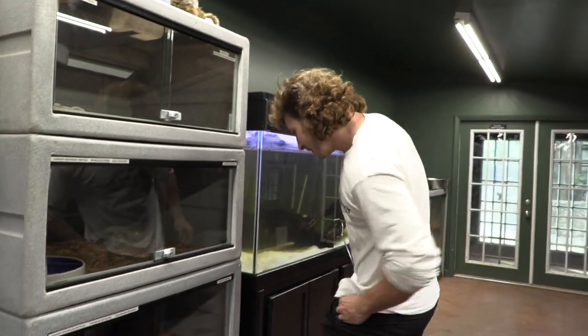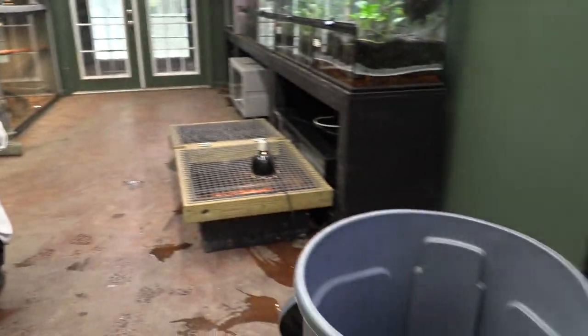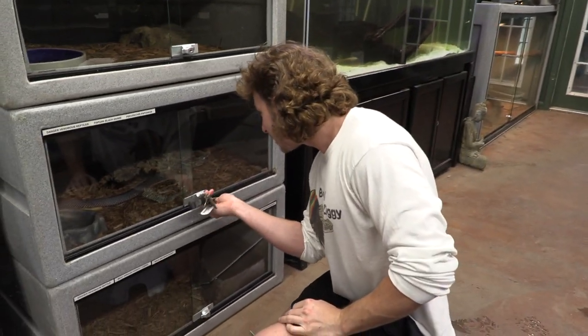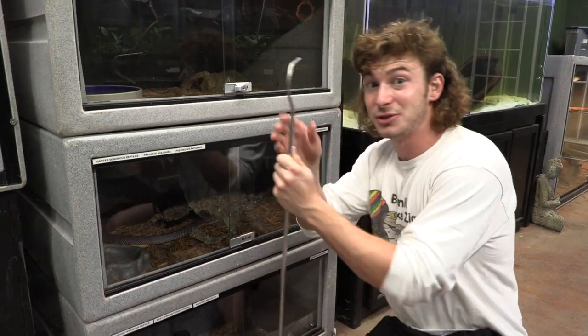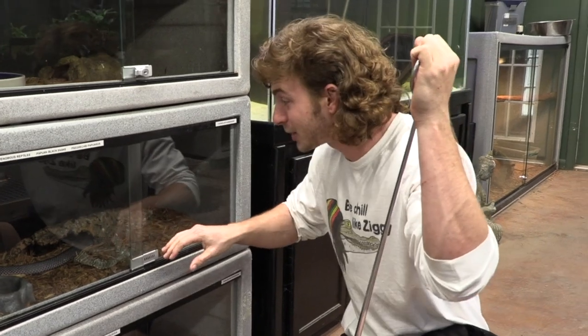Let's see. I'm going to unlock this enclosure. I've got my can over here ready to go, all my cleaning supplies, a trash can ready for the debris. Get all that debris out of there and get a nice clean enclosure for this beautiful snake that you don't get to see often outside of Papua New Guinea. That's why it's such a privilege to have this snake in my collection.